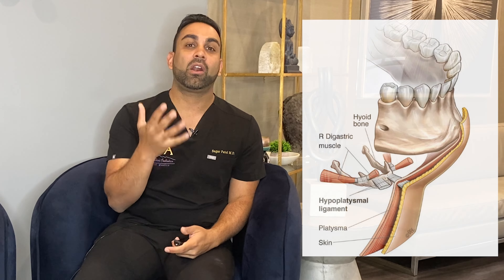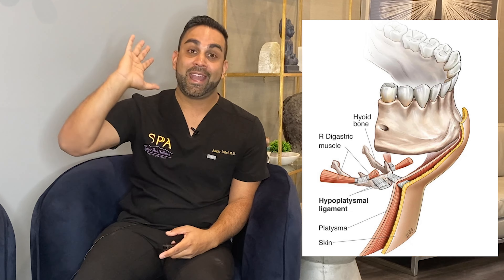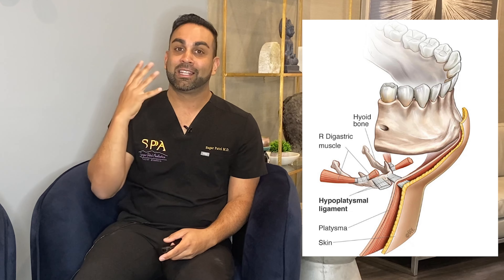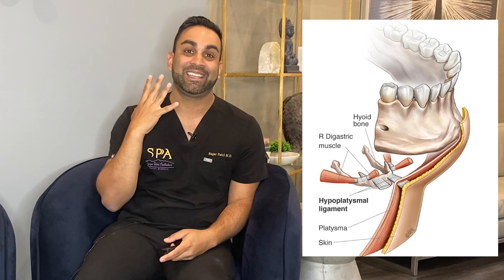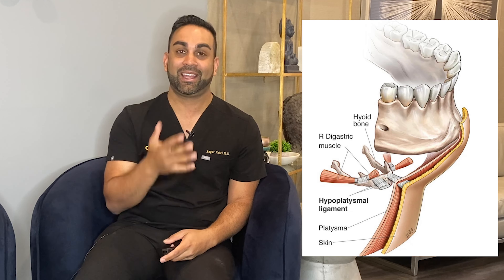As much as your surgeon matters, how aggressive they are matters, and what kind of machine they're using matters, what matters more than probably anything is your anatomy. As a surgeon, I want to walk you through what I think about when I'm looking at different patients — and that's all anatomy. Our neck is a complex structure. What we're dealing with is the outside structures from the skin to the muscle and the fat in between.